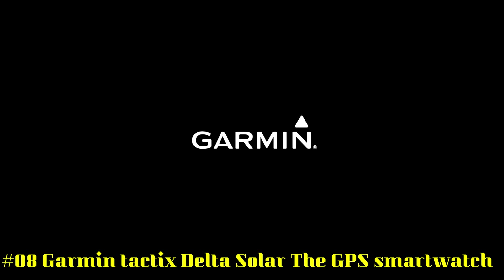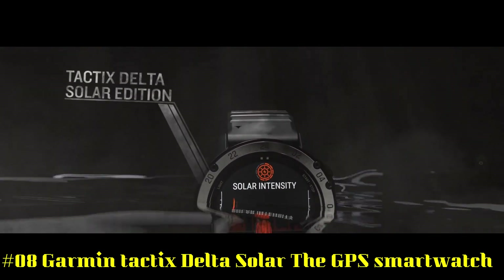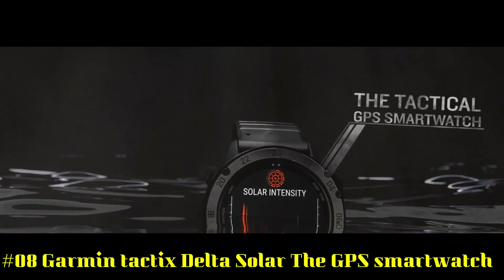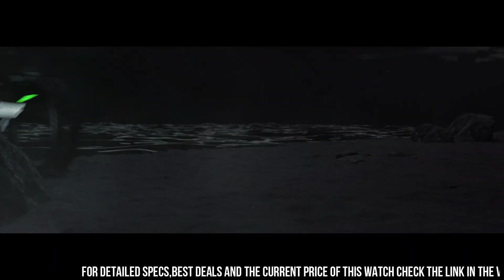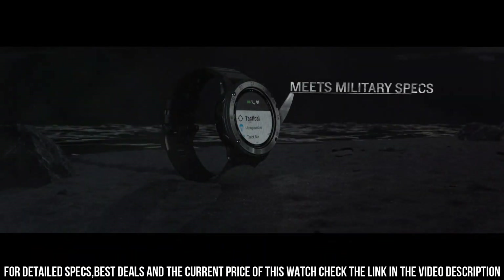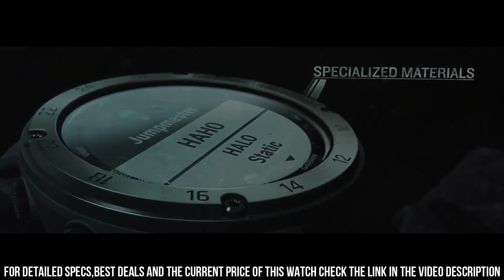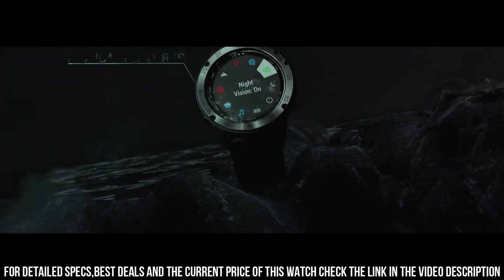Number 8: Garmin Tactics Delta Solar. The Tactics Delta Solar Edition is the tactical GPS smartwatch built to military standards, MIL-STD-810, with a solar charging lens, special tactical features, mapping, music, advanced training features, and more. This watch is built to stay in the field for months, and is meant for everyday life as well as field work.